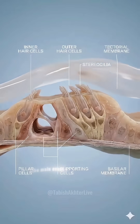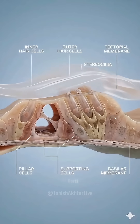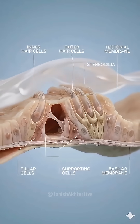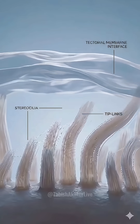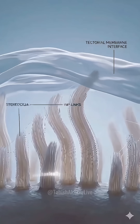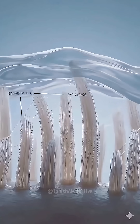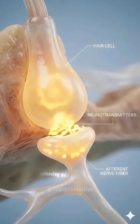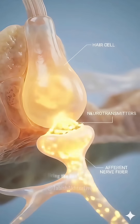The main event sits here: the organ of Corti, featuring inner and outer hair cells atop the vibrating membrane. As the membrane lifts, stereocilia shear against the tectorial membrane, mechanically opening ion channels. This influx of potassium depolarizes the cell, releasing neurotransmitters and firing the cochlear nerve.